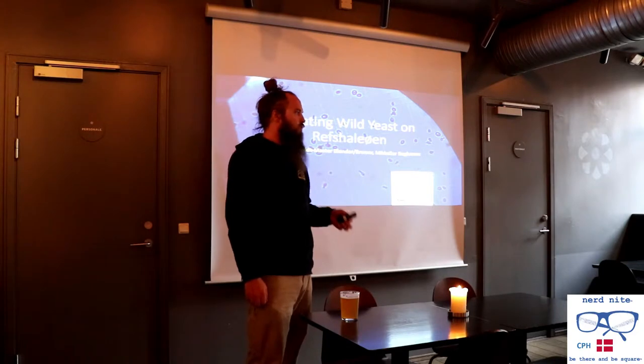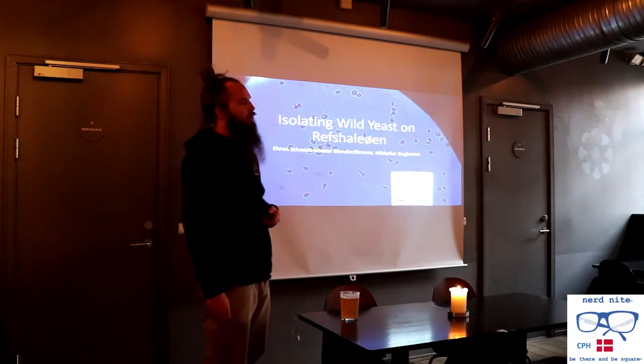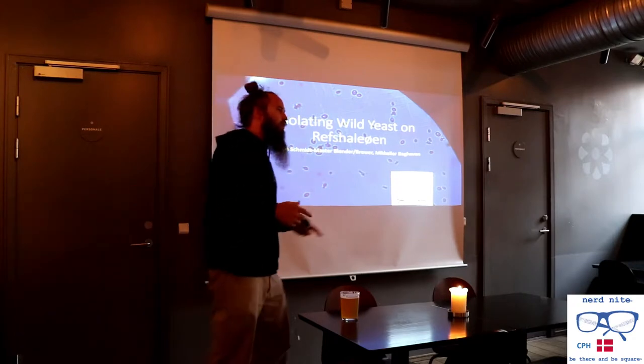My name is Aaron. I'm the Master of Winder and Brewer at the Keller Baumelm here in Copenhagen. Just a little bit to build on what she kind of started.